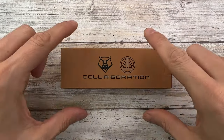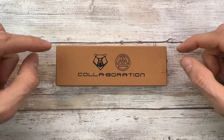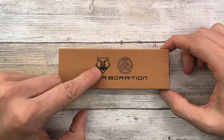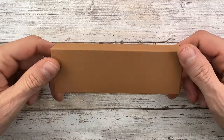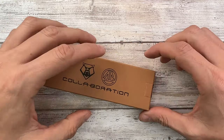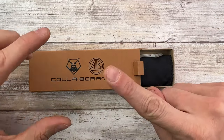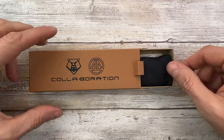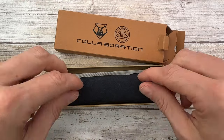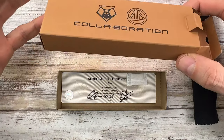All right ladies and gentlemen, Fabs in the house and welcome back to the channel. Today I am in the house with the collaboration between Shirogorov and Dimitri Sienkiewicz because they made this pretty cool bio flipper right over here and we're gonna check it out, but as usual guys don't forget to like and subscribe if you are not subscribed yet and check out fablades.com.